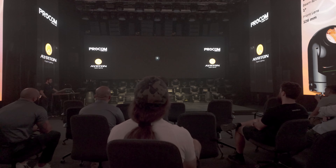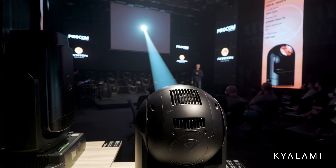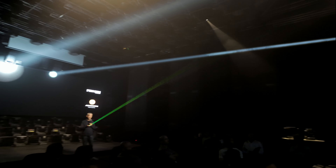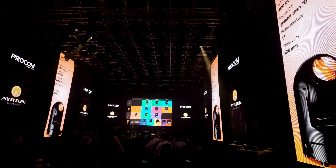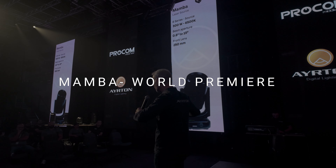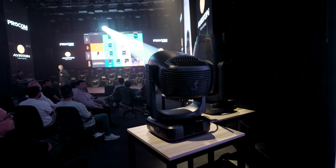More of the laser fixtures are what we are interested in, especially the latest Kailami. Their new range has really shown us that they are pushing the boundaries again.